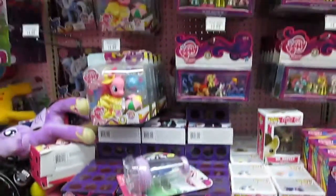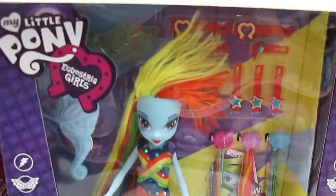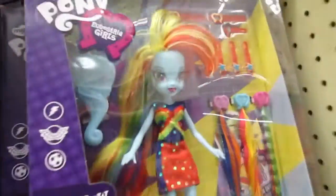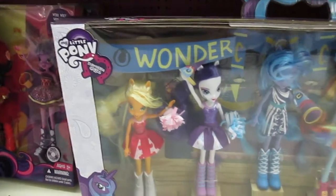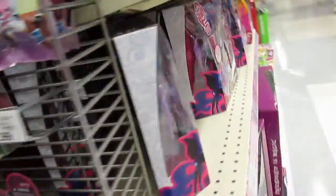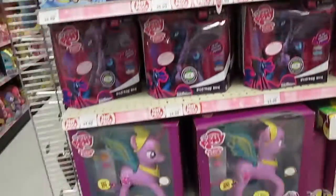I don't see anything new at all. Oh, she's having a bad hair day — oh lord, what is going on here? Oh jeez. I like this Equestria Girls pack, it's really cute — it's the Pep Rally, it's awesome. And some more My Little Pony.